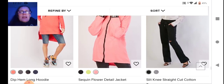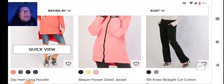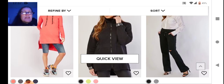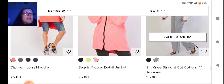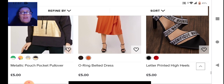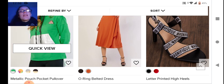On the end here we have the long hoodie — it's higher at the front and lower at the back, which is different. In the middle, this sequin flower jacket is very bright — you can't fault the color. On the end we have cut cotton trousers — just not for me, I can't do the whole tight straight-legged look. Then we have this pocket pullover in colors that make your eyes water.